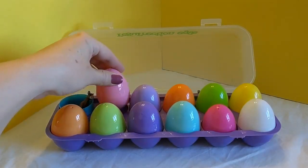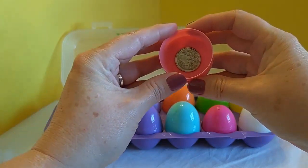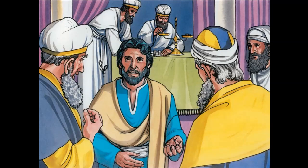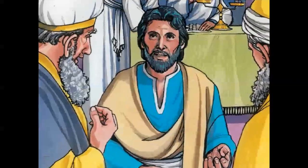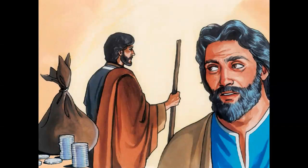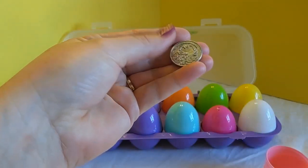Now let's take a look at the pink egg. Let's crack it open and see what we have inside. We have a silver coin. Not everyone was happy to have Jesus as their king. Some people only pretended to be happy, but on the inside they really didn't want anything to do with him. One of those pretenders was a man named Judas. Some other men hated Jesus so much that they wanted to kill him. But they needed the help of someone who could get them close to Jesus. Because Judas was a pretender and greedy for money, he told these men he would help them capture Jesus if they would pay him 30 silver coins. This little treasure represents the 30 silver coins that was paid to betray Jesus.